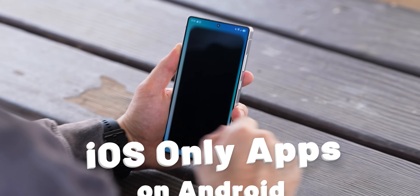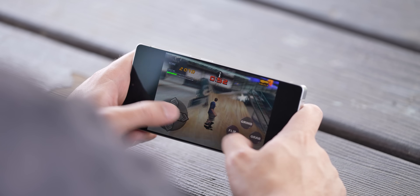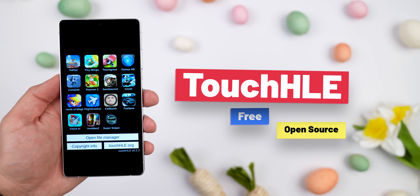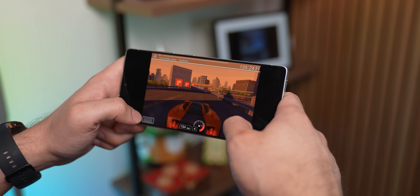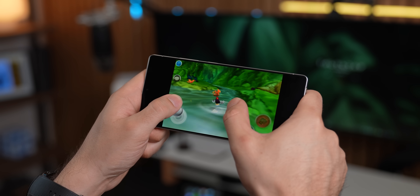So guess what? There's finally a way to run some iOS-exclusive apps on your Android, even if they never made it to the Play Store. And it's all thanks to this app called Touch HLE. Fair warning, it only works with older iOS apps, but I'm not complaining because I finally get to play all those classic games that I never could in the past.